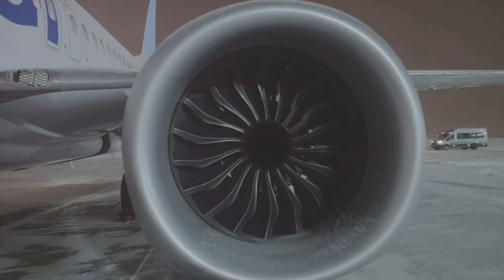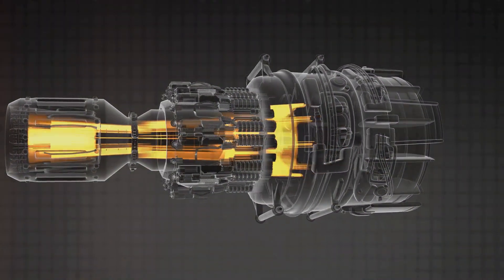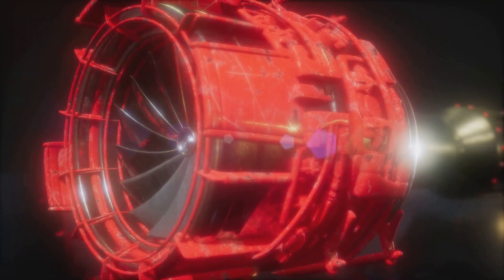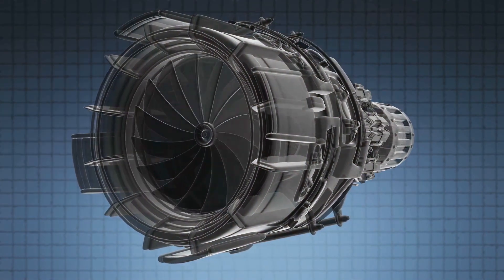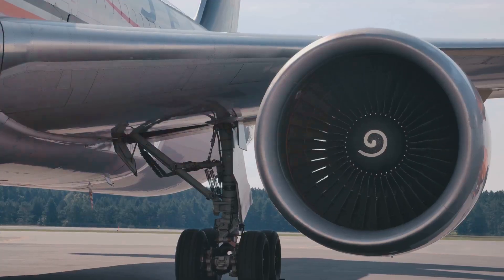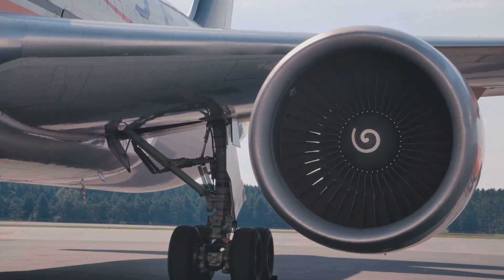The GE9X also boasts the highest pressure ratio in the commercial aviation industry. This means it can generate more thrust while consuming less fuel, making it both powerful and efficient. Built using cutting-edge ceramic matrix composites and 3D printed parts, these materials are lighter and more heat-resistant than traditional materials, further improving the engine's performance and efficiency.